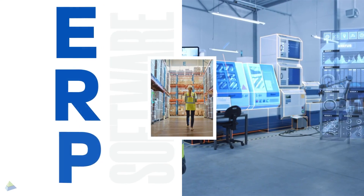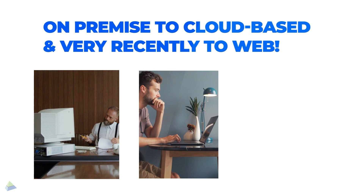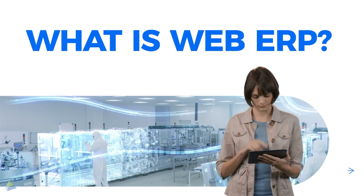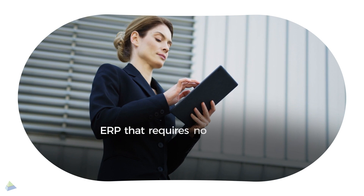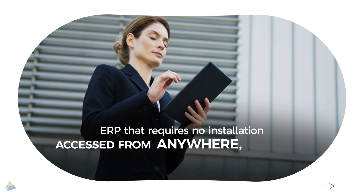ERP, for example, has quickly evolved from being on-premise to cloud-based and very recently to web. This brings us to what is Web ERP. It's an ERP that requires no installation whatsoever and can be accessed over the internet from anywhere, anytime.